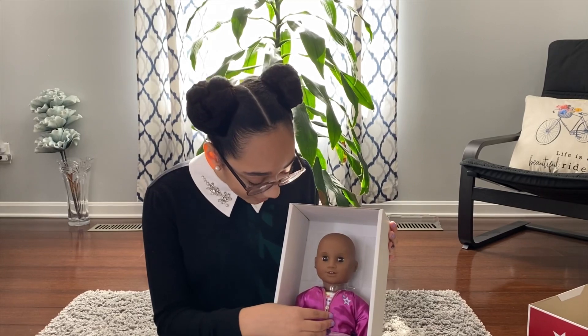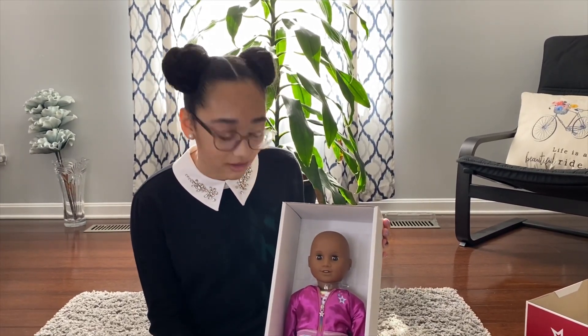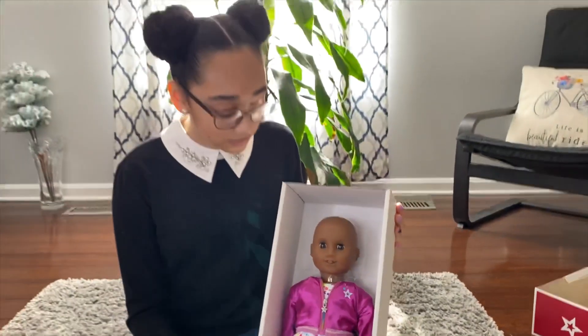All right, so we're not going to take her all the way out of the box, but here she is. We might have to end up calling American Girl though because it looks like they did not paint her lips all the way. But as you can see, she's one of the dolls with the bald head, which we thought was really inclusive.